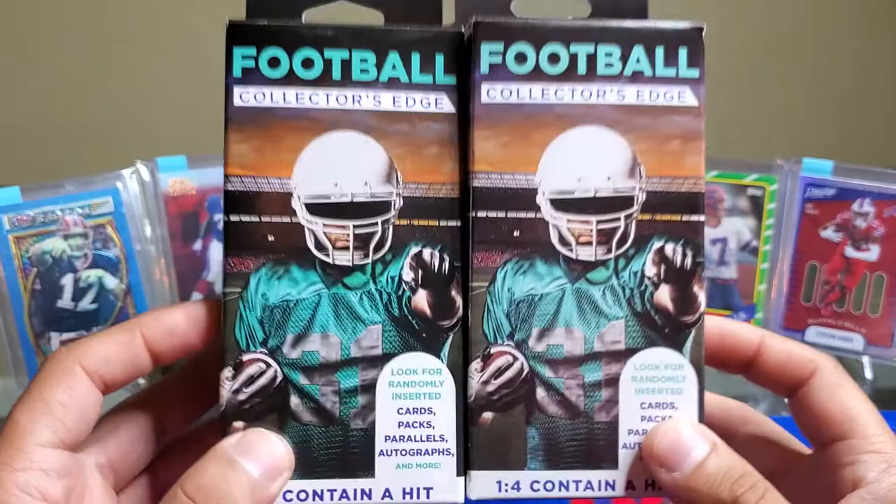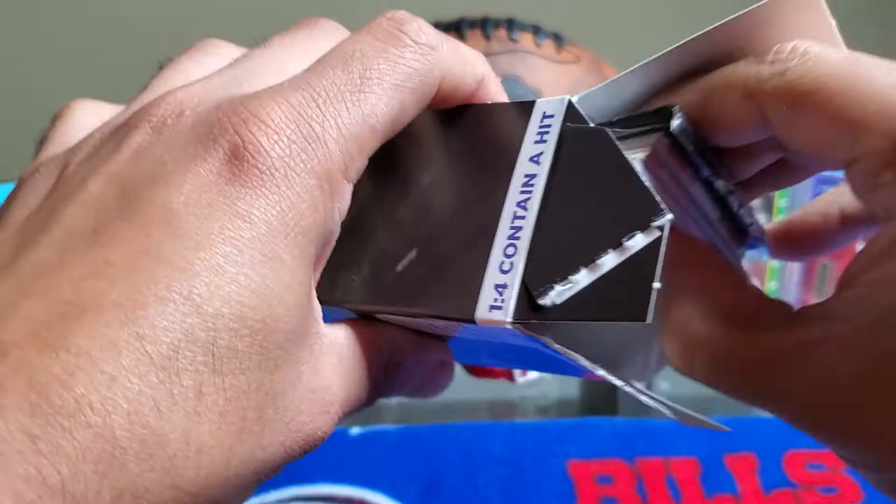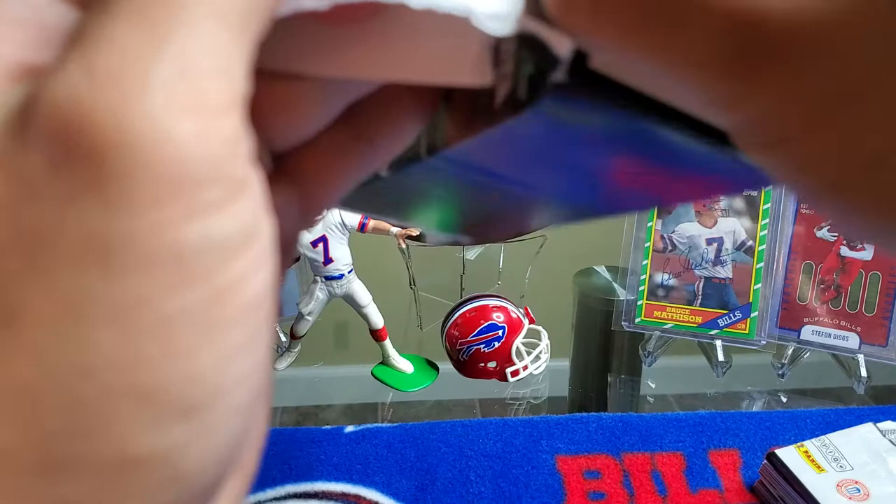Starting with this one right here. As we learned, open from the bottom — that way we don't have to deal with the sticky stuff. Sometimes they say there's like collector's items on top, pins or things like that. Let's just make sure nothing's up there. Nope. Looks like this one is completely empty.